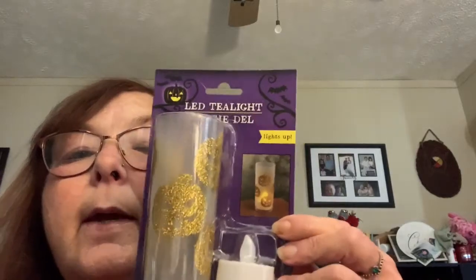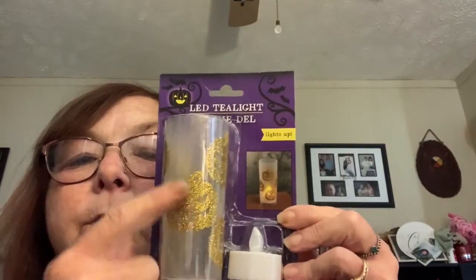For my fall collab I got one of the LED tea light candles that goes with this one. I only picked one up — I should have picked the spider one up. I think it's black with a purple spider on it.